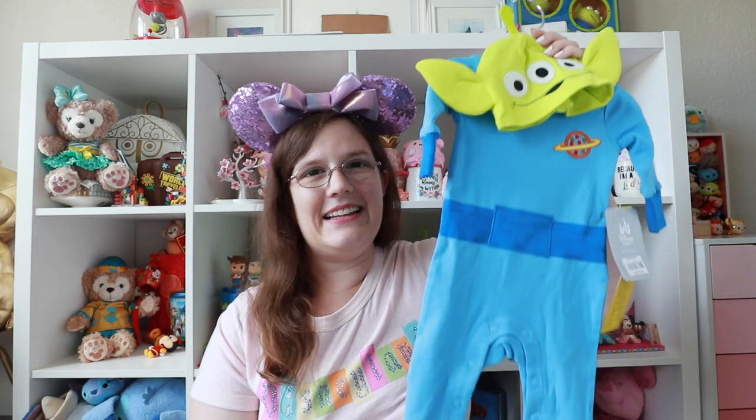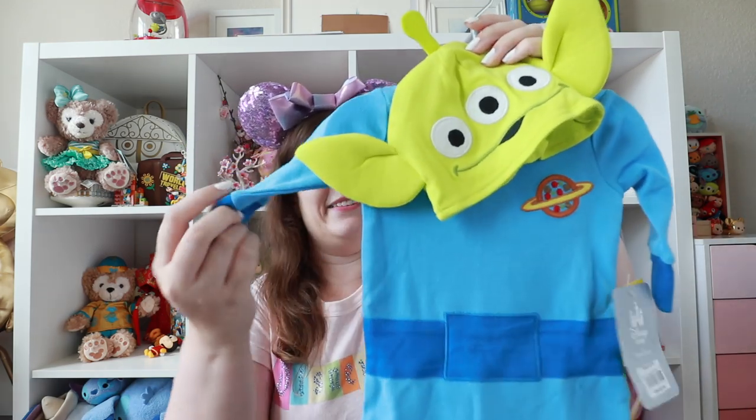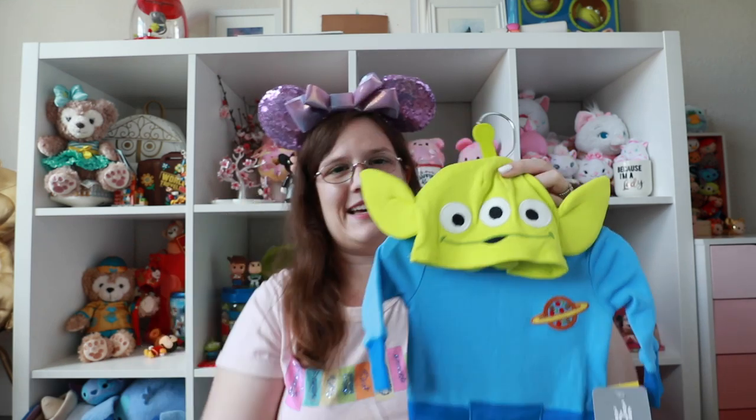This next item probably sounds absolutely insane because it is a baby item — no, Johnny and I do not have kids and are not expecting — but I saw this being sold on Shop Disney and in person at the Disney Store. I resisted for a while and eventually just purchased it so we could put it away for eventually. It is this little alien onesie — so tiny — and it comes with this little alien hat. How could we not buy this? No use for it now or anytime soon, but we'll put this away for someday.